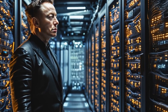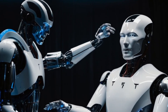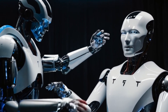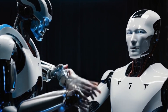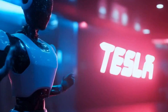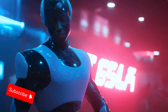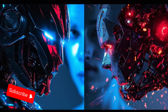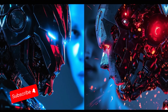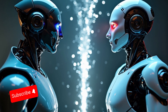This is a fascinating topic that highlights the rapid progress being made in robotics. While Tesla and Figure AI are at the forefront, many other companies are also working on humanoid robots. The competition is driving innovation and could lead to robots becoming a common sight in workplaces and homes sooner than we might expect. However, there are still many challenges to overcome, including improving dexterity, speed, and autonomy.